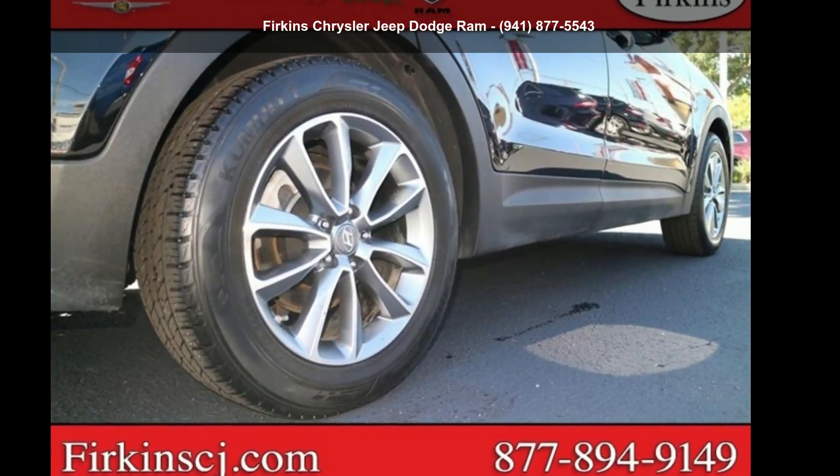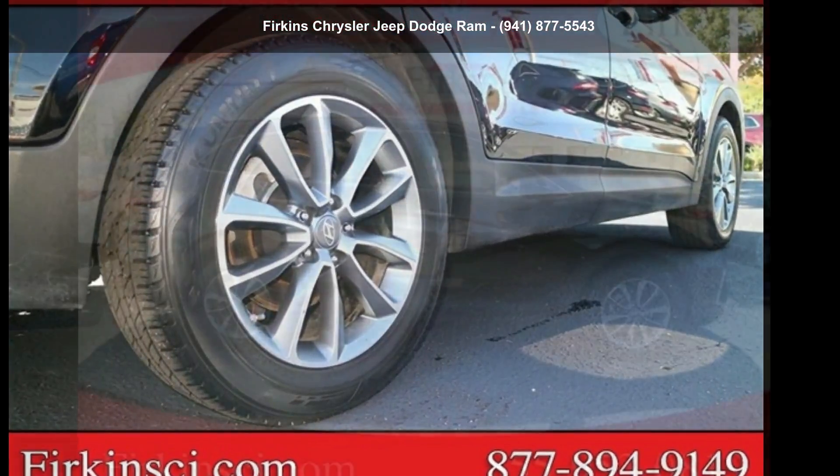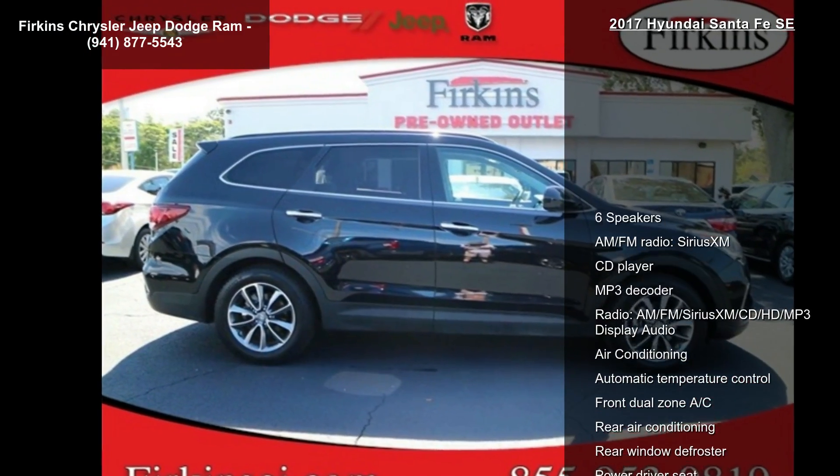Check out this Hyundai 2017 Santa Fe SE. This may be the set of wheels you've been looking for.